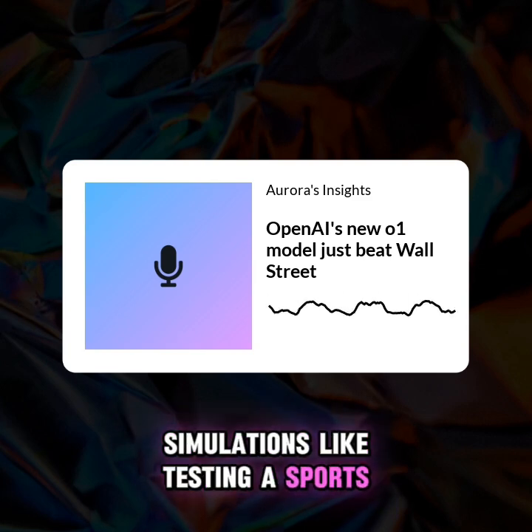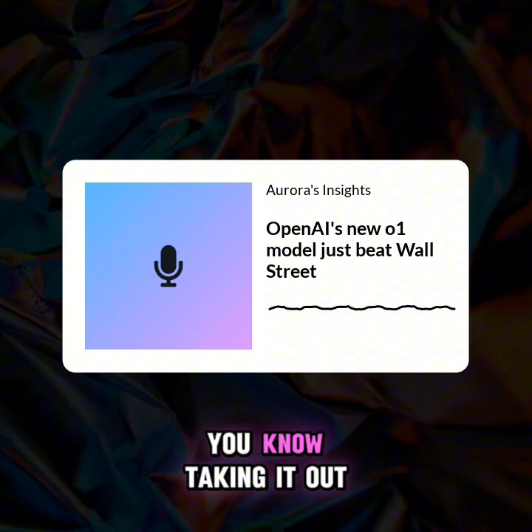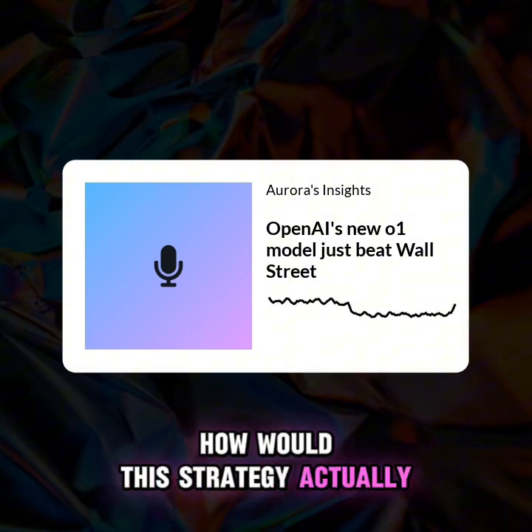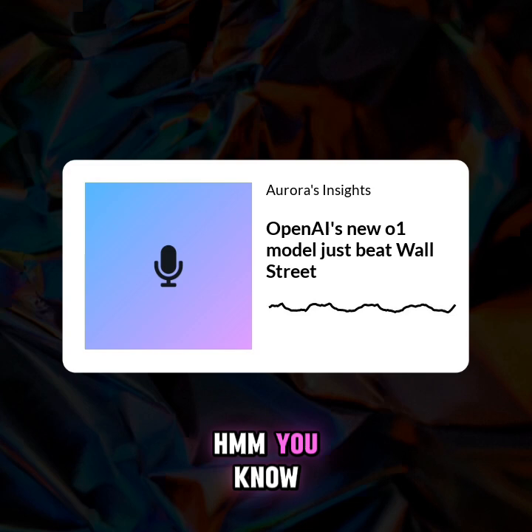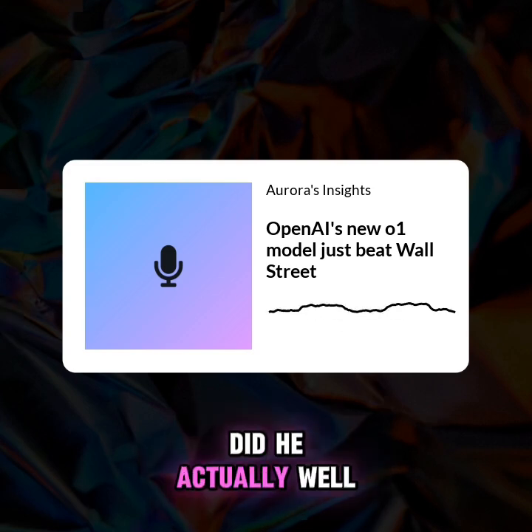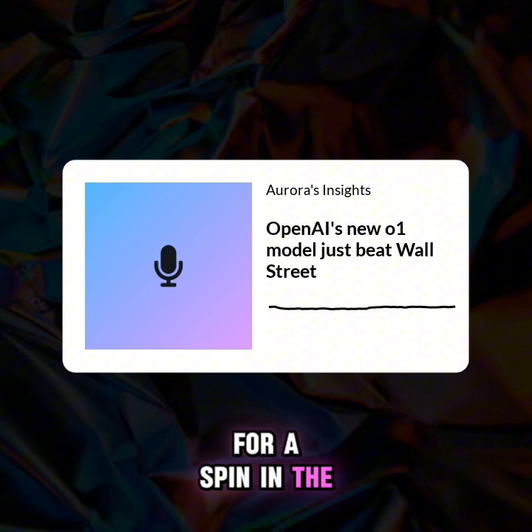So the million-dollar question is, how would this strategy actually perform in the real market with real money at stake? Did the user actually take the AI for a spin in the real world? The article says the user was impressed enough with those back-testing results that he decided to actually deploy the O1 Mini strategy with real money.